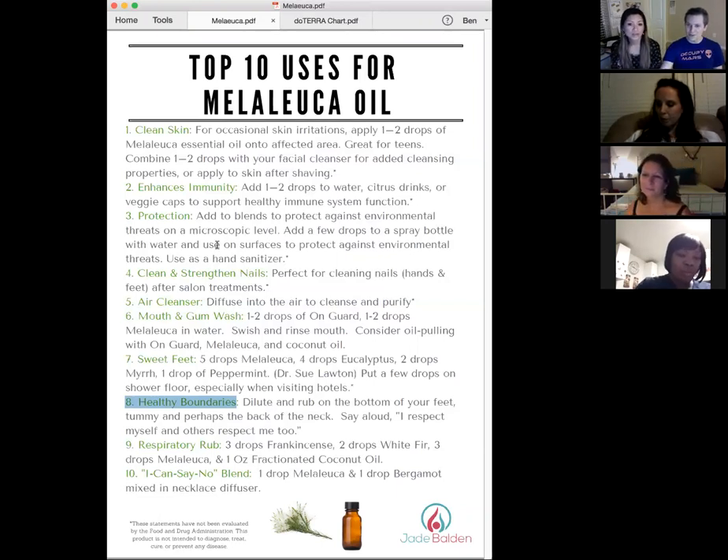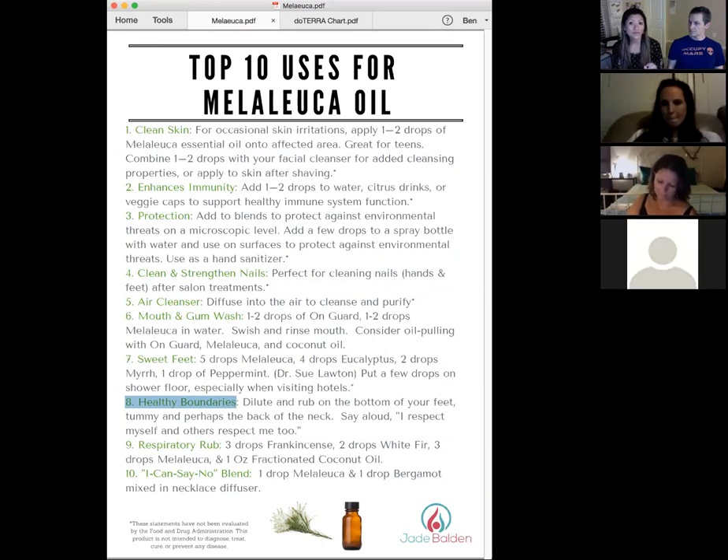There's a connection between the protection qualities of Melaleuca physically and emotionally — it's like having a wall around you. Without that wall, people drain your energy and time, just as physically, without immune protection, fungus and bacteria get in. People who don't have healthy boundaries often have a lot of gut issues — which is why doTERRA includes Melaleuca in their GX Assist gut blend. Emotionally allowing things to get to us parallels physically allowing fungus to fester — 'vampire energy' that can drain us.